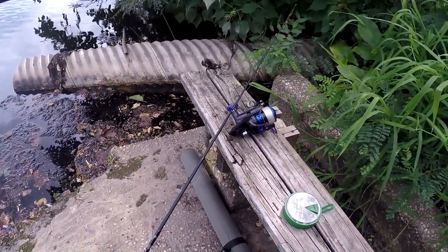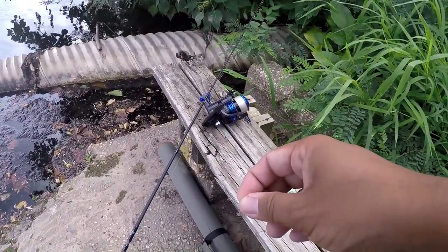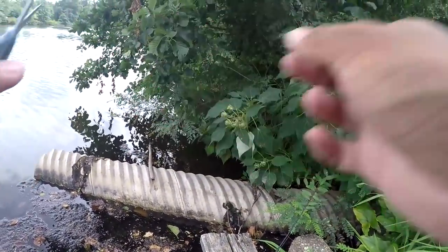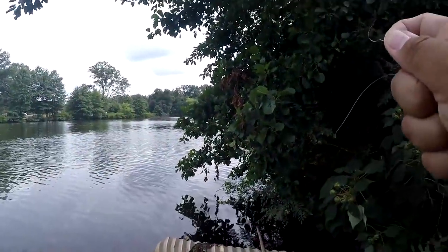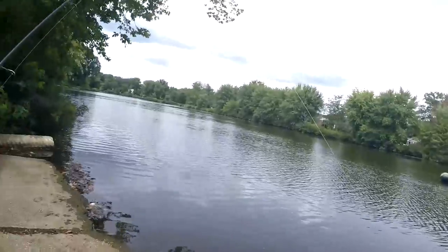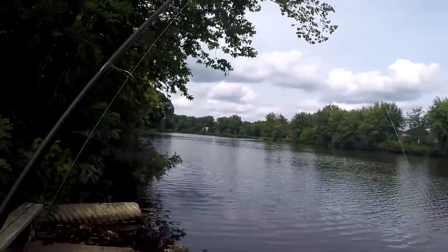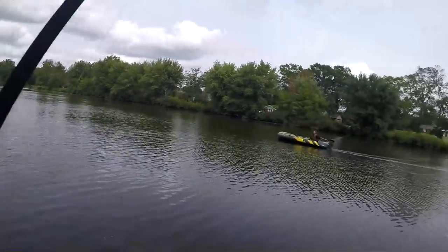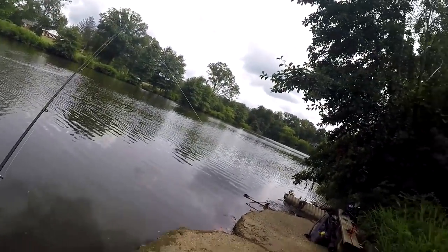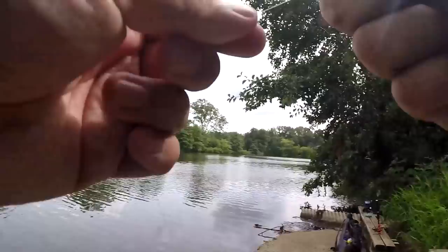I just got started. A fellow angler walks up — he's been watching on YouTube, which is great. I warn him about my line and ask what he's caught. He's got a nice perch so far. I wish him luck and he heads off.